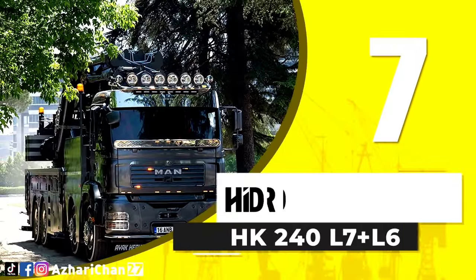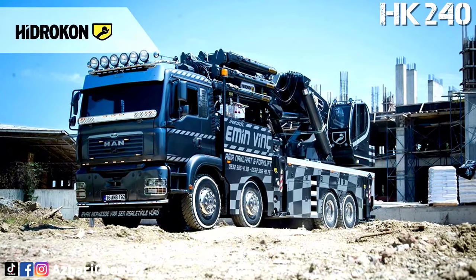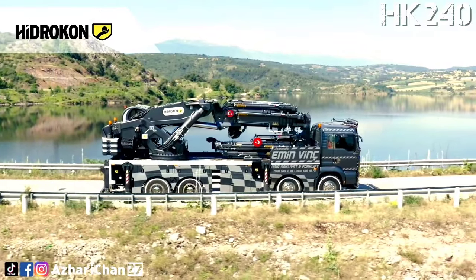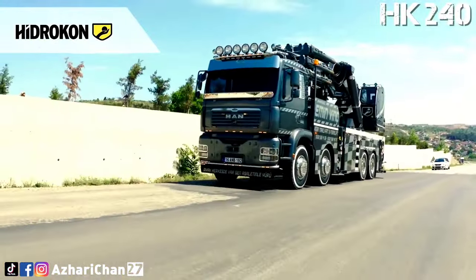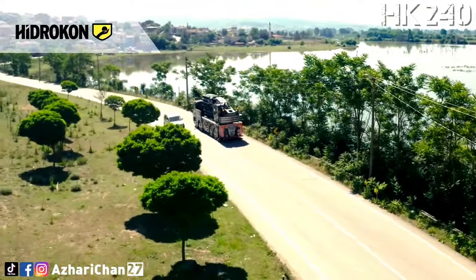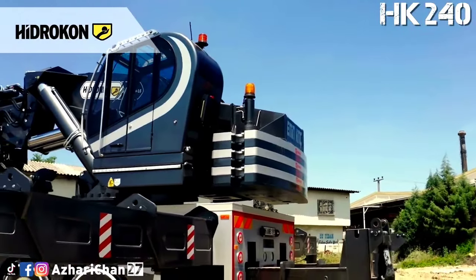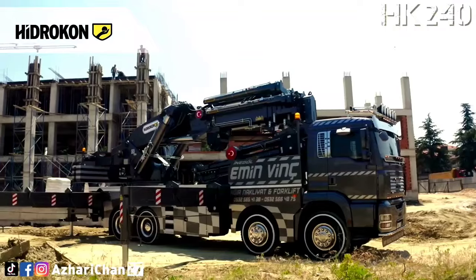Number 7 is the Hydrocon HK 240 L7 Plus L6. The Hydrocon HK 240 L7 Plus L6 is a knuckle boom crane made by Turkish crane manufacturer Hydrocon, with high quality equipment, superior capability, and maximum safety features. It has a maximum lifting capacity of 45 tons with a load moment of 345 ton meters at 4.9 meters radius. Total counterweight is 8,295 kilograms and total deadweight with fly jib is 36,090 kilograms.